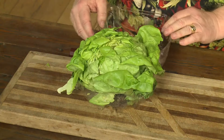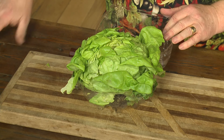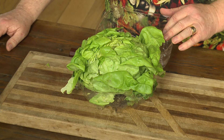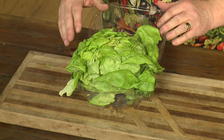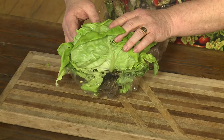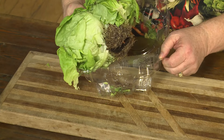The lettuce they grow is butterleaf lettuce. That's the lettuce that all the greenhouses in Holland and Amsterdam grow. And I love it that we're now growing this here in the United States. It's called live butterleaf lettuce, and it's still attached to the roots right there.